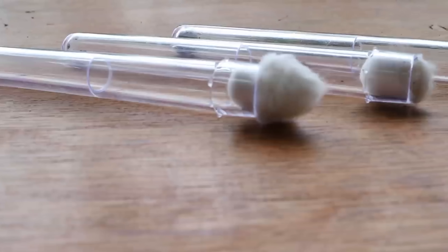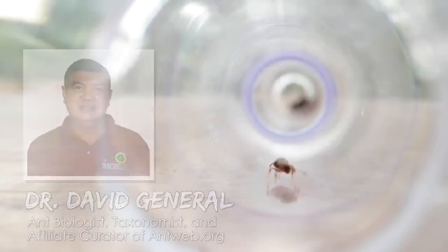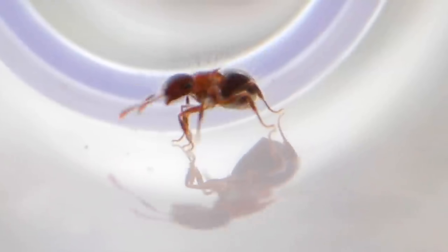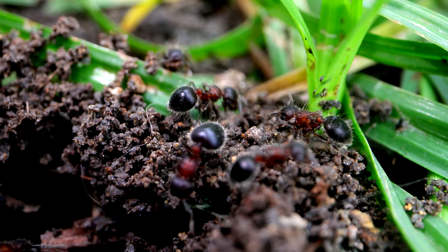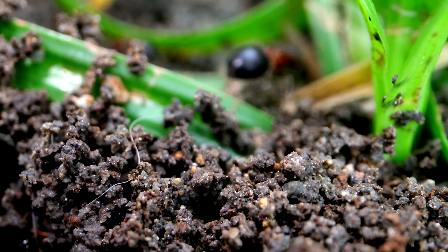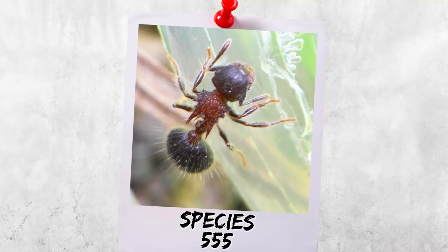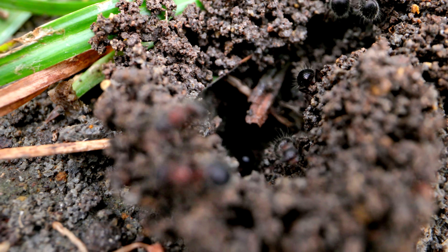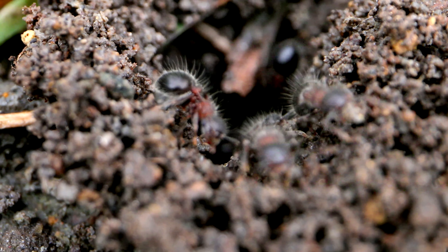So I sent a few specimens to an ant taxonomist friend of mine, Dr. Dave General, at the University of the Philippines, Los Baños. And to our surprise, the ant was unlike anything that had ever been documented in the country. I nearly died thinking we could have possibly discovered a new species of ant, and when I broke the news to you guys on this channel, we tentatively called the ant Species 555, since it had officially become the 555th ant species to be documented in the country.